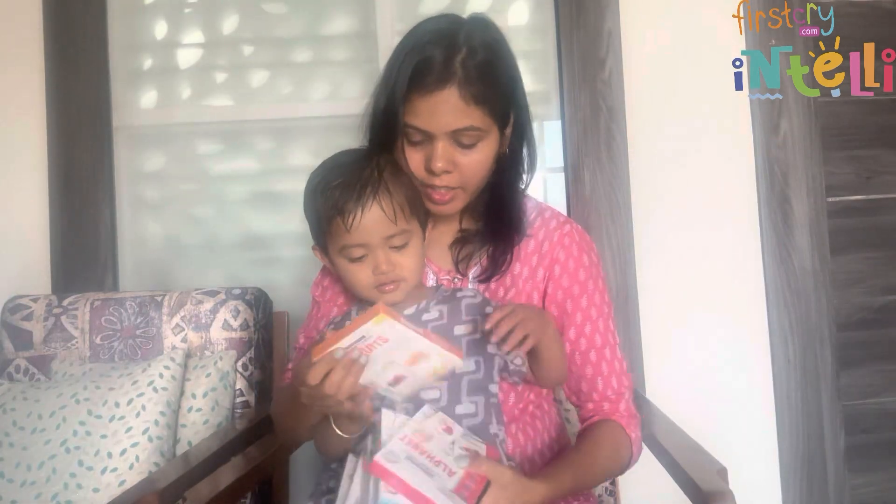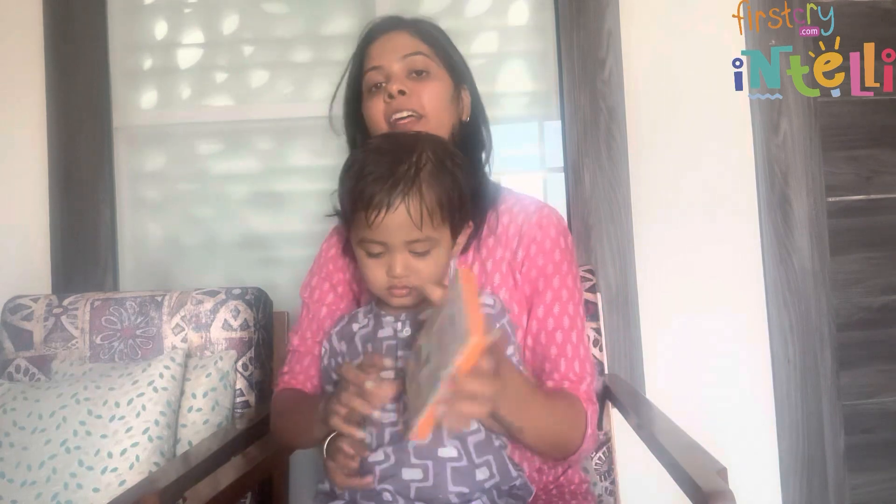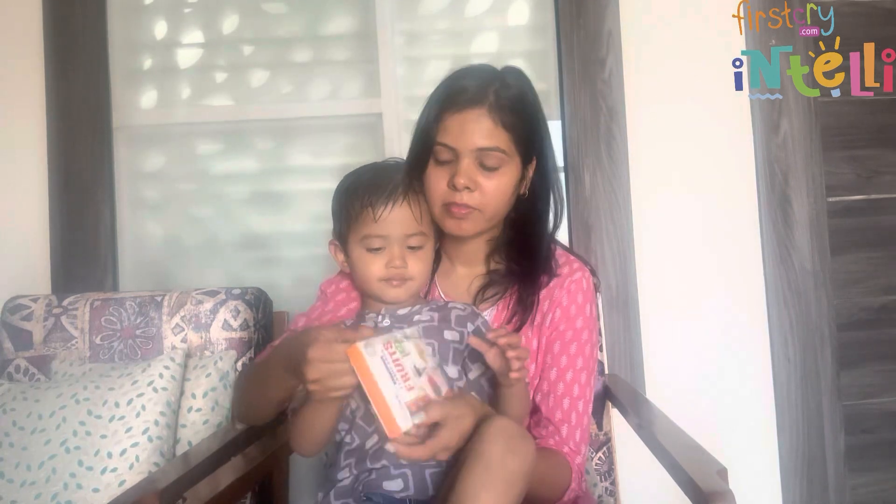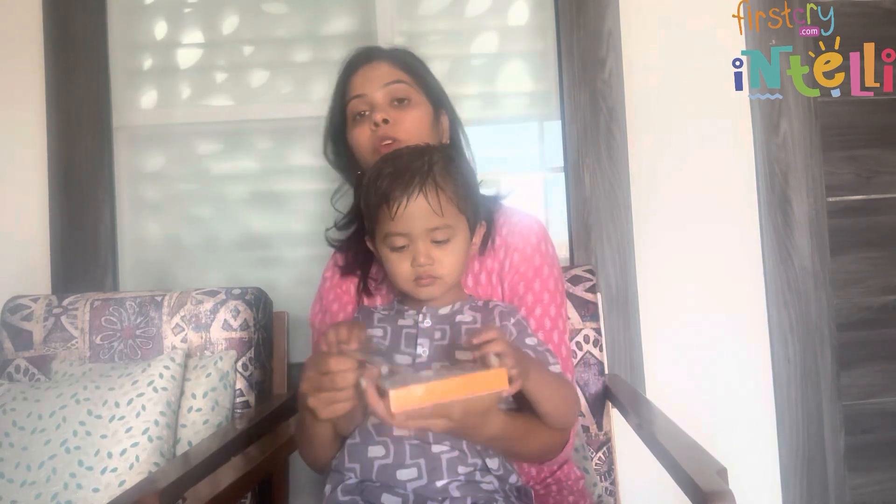Let's go! First we will look at the fruits — these are fruit alphabet flashcards. Let's open it. The packaging is very good.